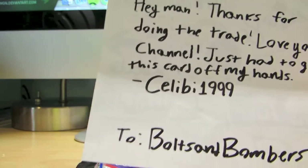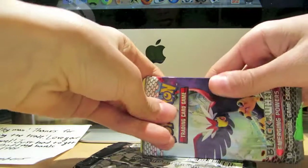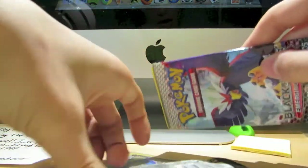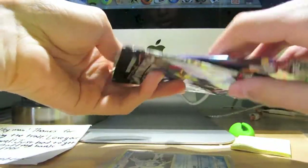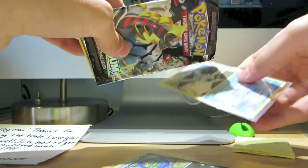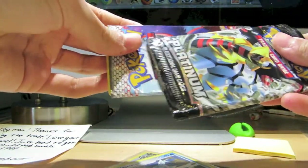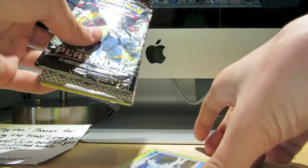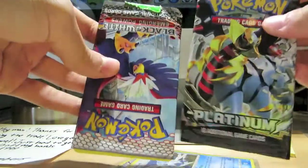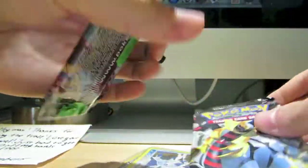My camera might die soon, so if it cuts out, yada yada. I'm going to assume... honestly I don't know what is in what. I'm kind of confused, but I'm not sure which are extras and which aren't, so I'm just going to open up these — there are some empty packs with some cards in there and there might be extras.